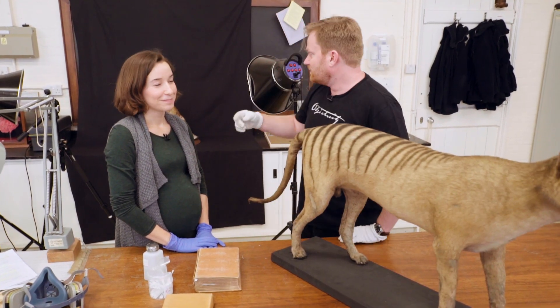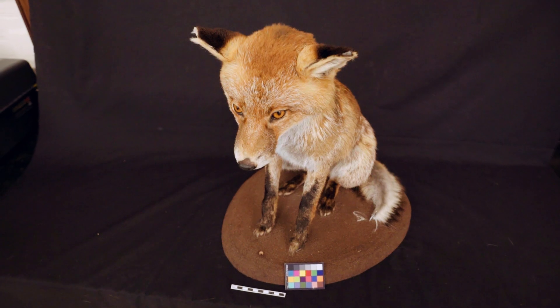In case you're wondering where they do these photo shoots, have a look — there's a fox having a photo shoot as we speak.